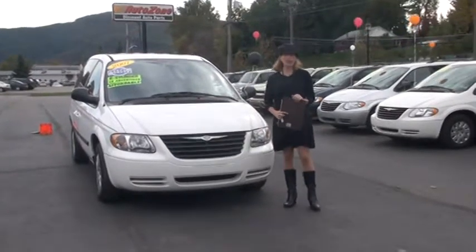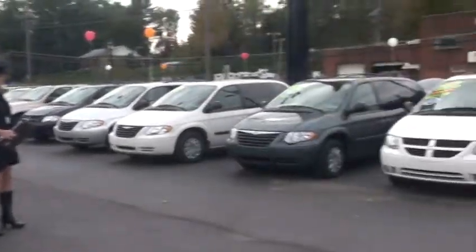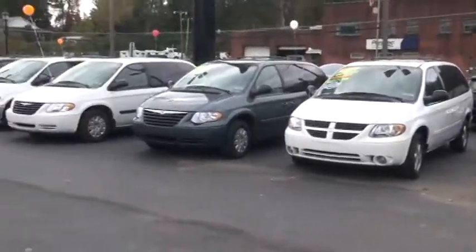Hi, welcome to Tunkanik Auto Mart, or I should say Minivan Mart. If you're looking for a pre-owned minivan, you should absolutely take the time to stop out here at Tunkanik Auto Mart.